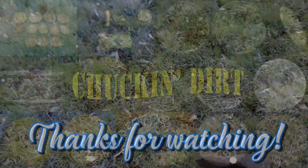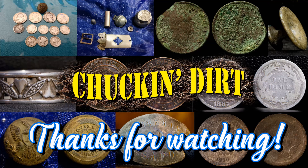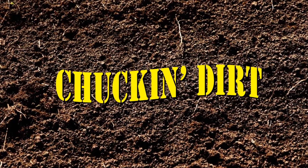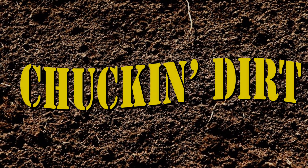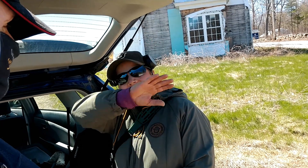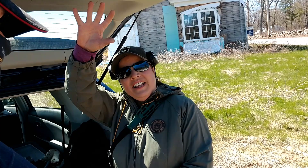Alright guys, I hope you enjoyed this. See you on the next one. Adios, until our next one.